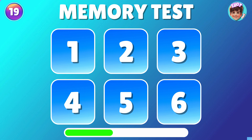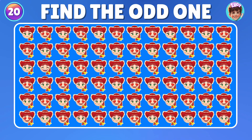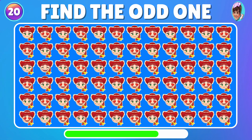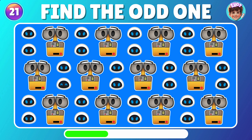Now, can you tell me which number Forky is hiding behind? Got it! That's the one — Forky's hiding behind number 3. Can you find the unique emoji? You're fantastic! Could you pinpoint the emoji that stands out from the rest?